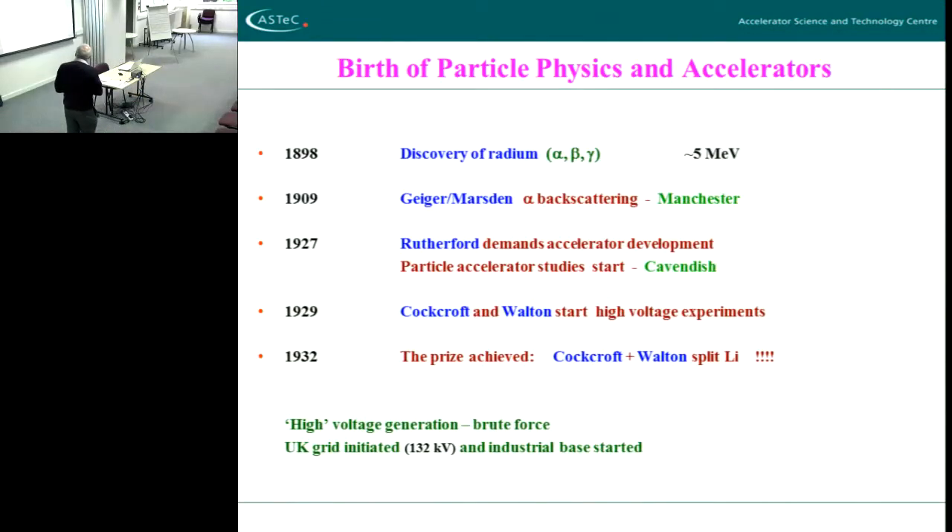Rutherford was now at the Cavendish in this period, and so Cockcroft and Walton started these high-voltage experiments to try to create an energetic million-volt particle, because the theory at the time had proven that you needed about a million volts — an MeV — and with a million volts you could tunnel into the center of — well, you could scatter off the center of the nucleus. If you got over the barrier, the potential barrier, you needed a million volts.